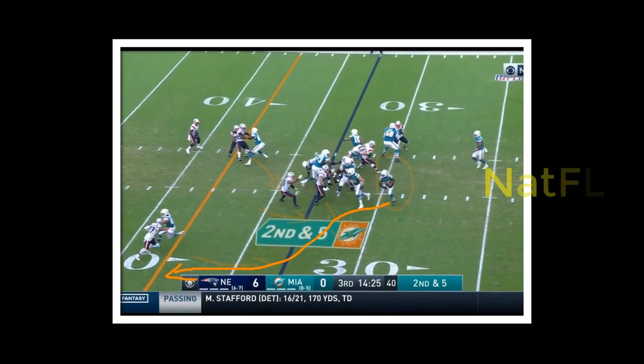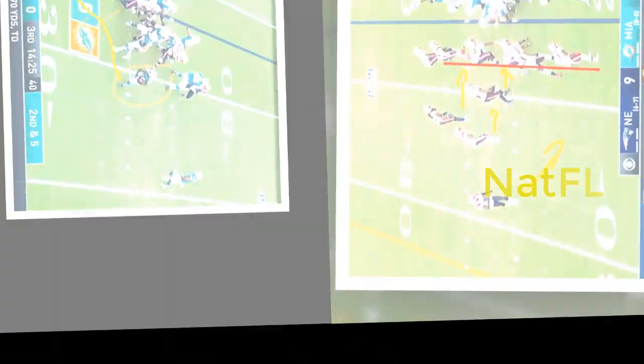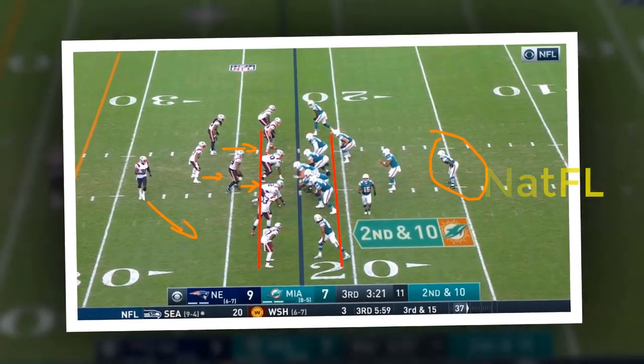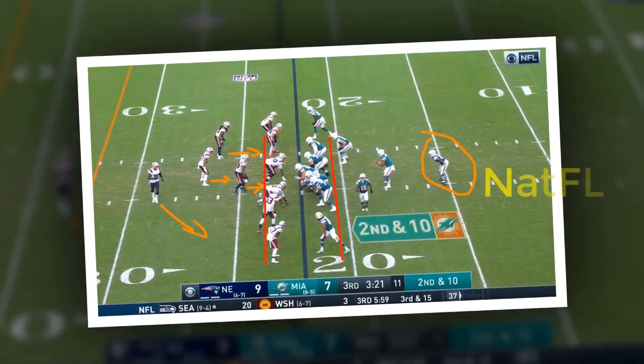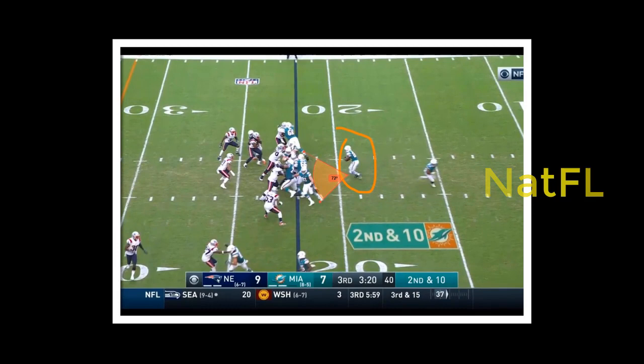The Dolphins put together an impressive and methodical performance in the second half against the New England Patriots on their way to a 22-12 victory at Hard Rock Stadium. It was a game dominated by their defense and running game. Let's see 9 keys that helped the Dolphins destroy the Patriots.